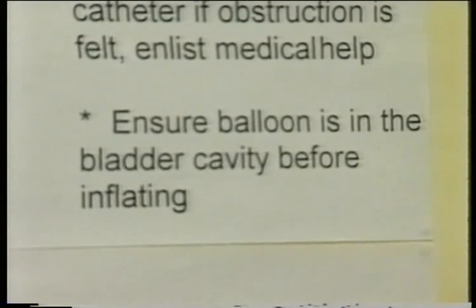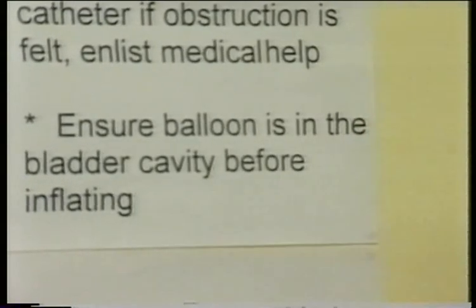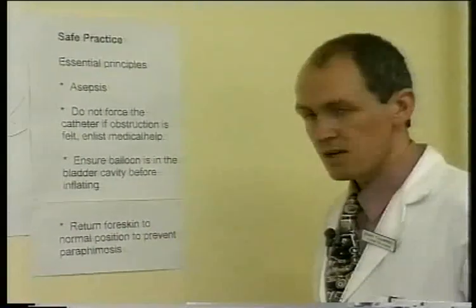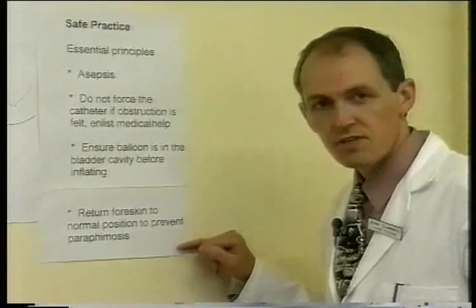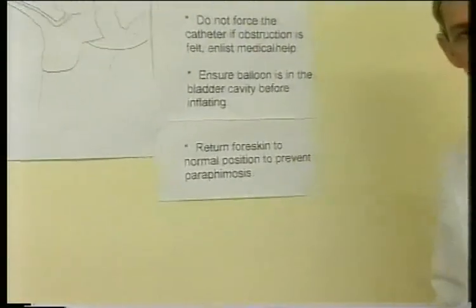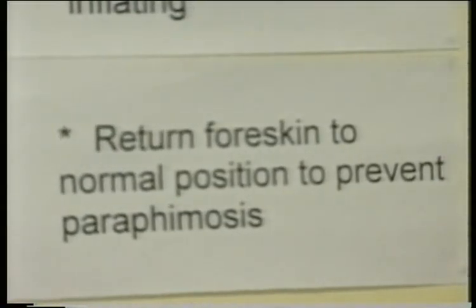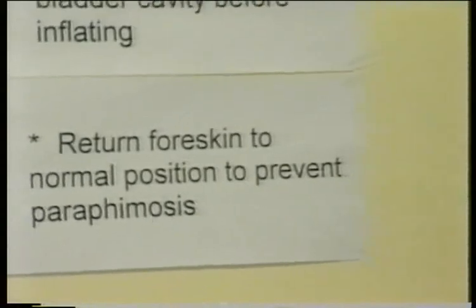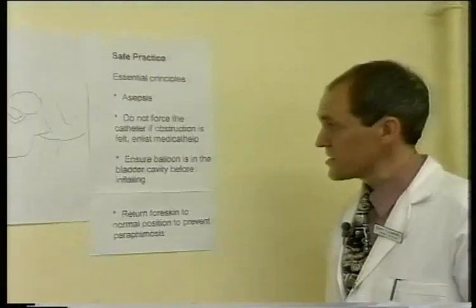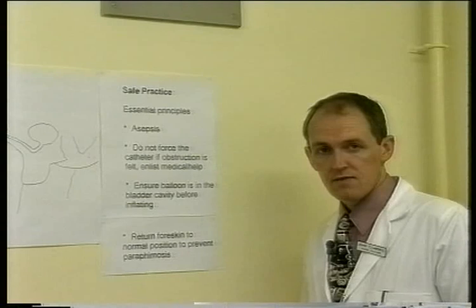The third principle is that we're going to inflate a balloon, and it's absolutely essential to ensure the balloon is in the bladder cavity before it's inflated. If the balloon is inflated in the urethra, it can cause a lot of damage. The fourth principle is to ensure the foreskin is returned to a normal physiological position at the end of the procedure — if left retracted, it will become inflamed and result in a paraphimosis. So: asepsis, no forcing, correct balloon position, and leave the patient comfortable.